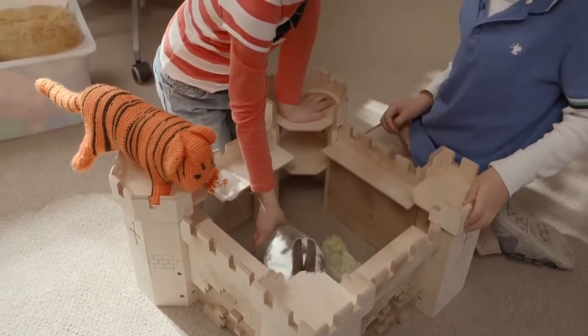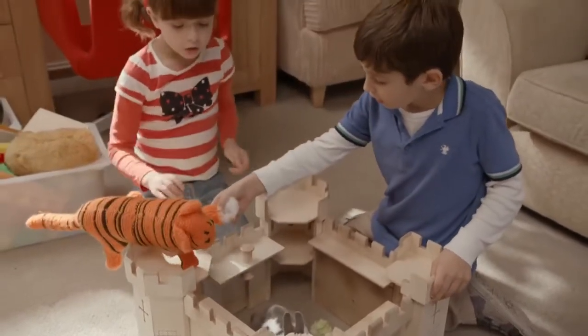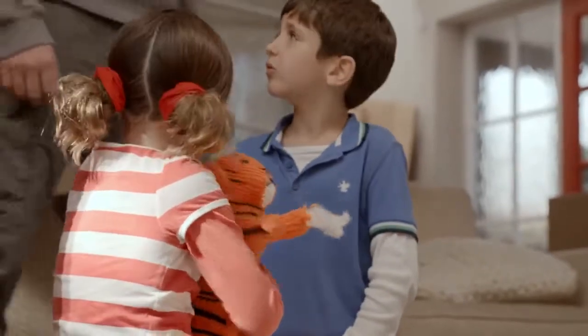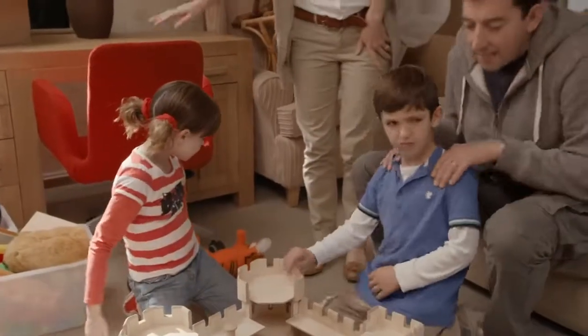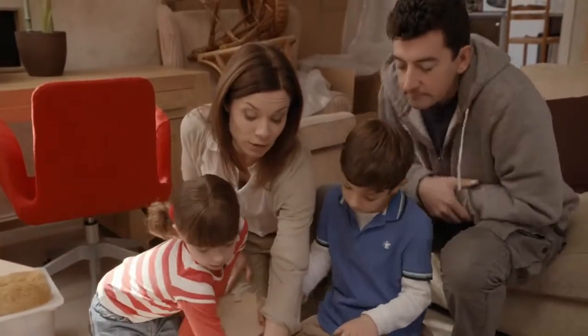We've got some nibbles for you. And look, there's a tiger. Oh, no! He's been nibbled. He's been gnawing, hasn't he? That's what rabbits do, to make themselves feel at home, and to make sure that their teeth don't get too long.